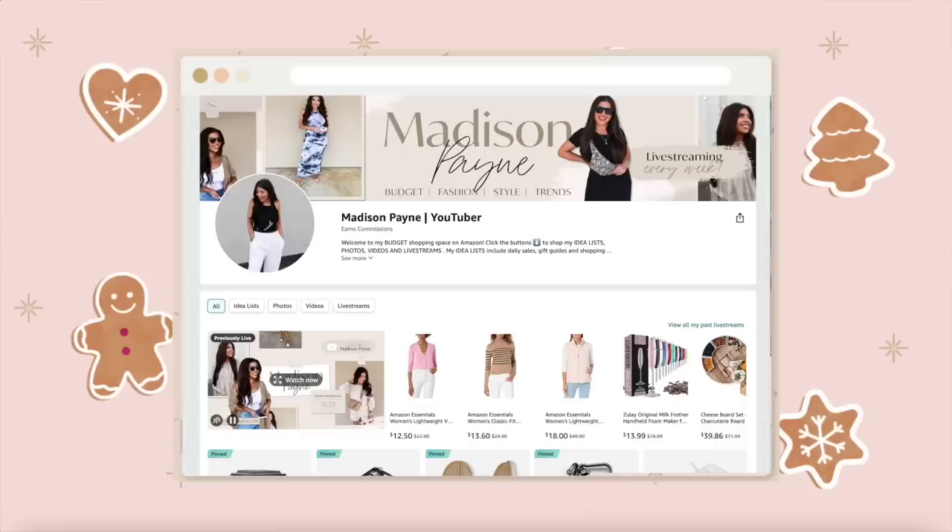Hello friends, welcome back to Vlogmas! If you haven't heard, I am putting out new videos every day the 1st through the 25th in December, so be sure to hit that subscribe button. In today's video I'm going to be sharing Amazon stocking stuffers for her, $25 and under. I'm going to have all these items listed below in the description box, and I'll also link up my Amazon storefront where you can find even more Amazon finds.